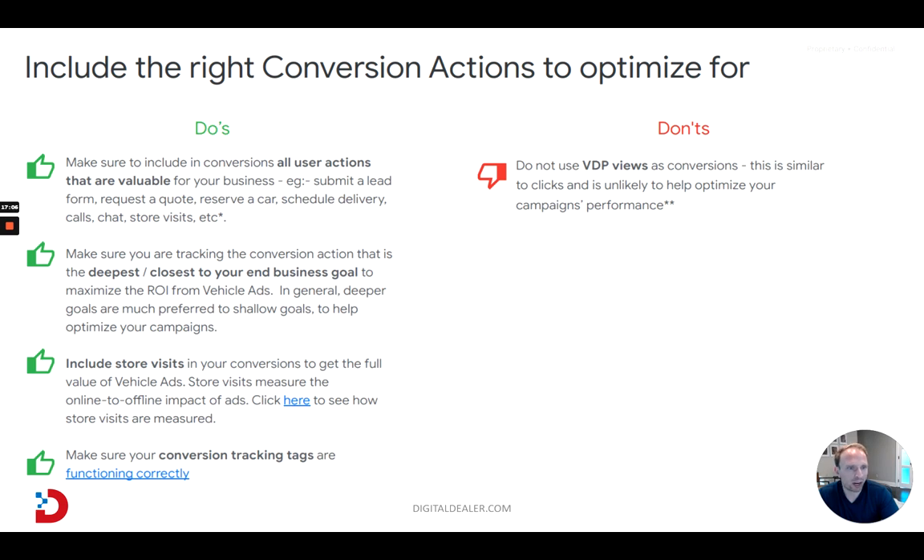Number two: make sure you're tracking the conversion action that is deepest and closest to your business end goal to maximize ROI. You don't want to just measure time on site or anyone who visited more than three pages — that's very top of funnel. You want to get to the bottom of the funnel as possible. Phone calls, chats, and store visits are usually the best. Google Ads has gotten very good at measuring store visits, so I would highly recommend including that.